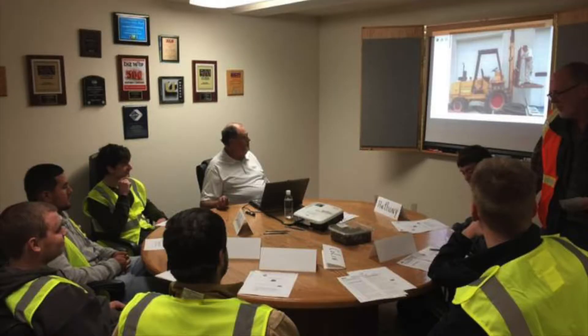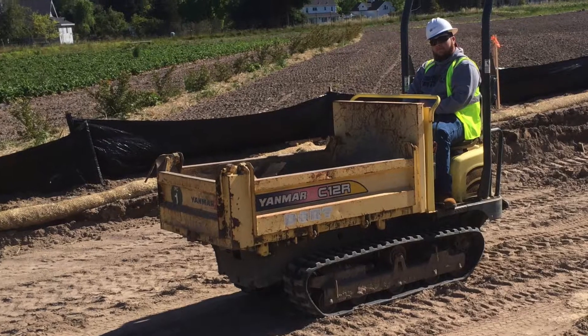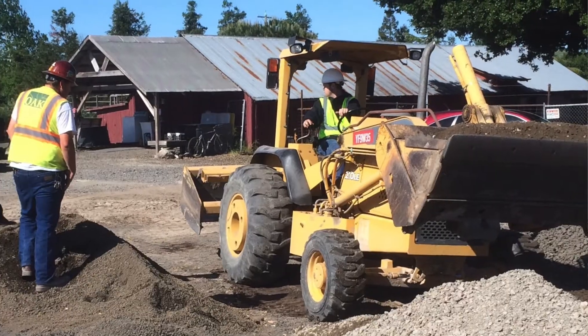We did one day where we learned and got our forklift certification, scissor lift, and chainsaw. We're also going to run heavy equipment — excavators and dozers.